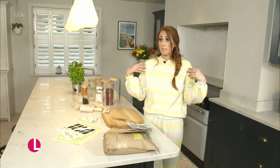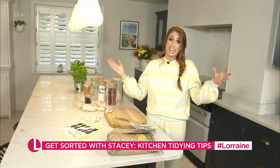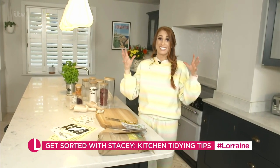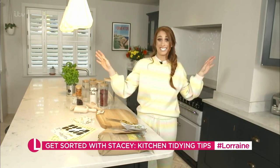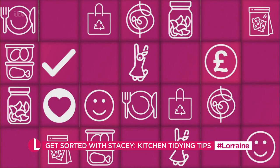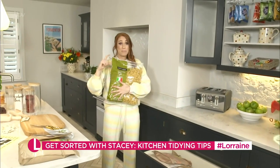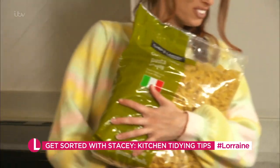I feel like most people are wearing a million hats nowadays, doing everything and constantly busy. One of my favourite things to do to try and keep everything in order is to organise the kitchen as well as I can. I will buy as much as I can in bulk, so instead of a really small bag of pasta, I would buy this giant one.